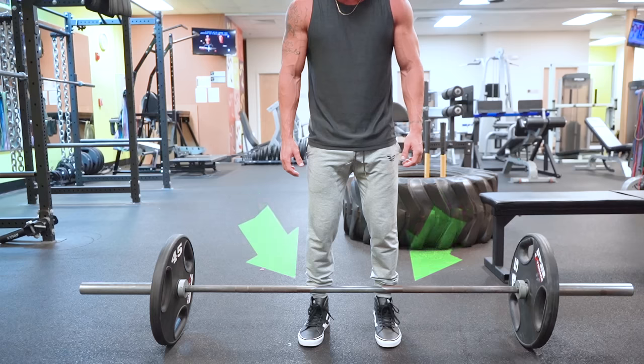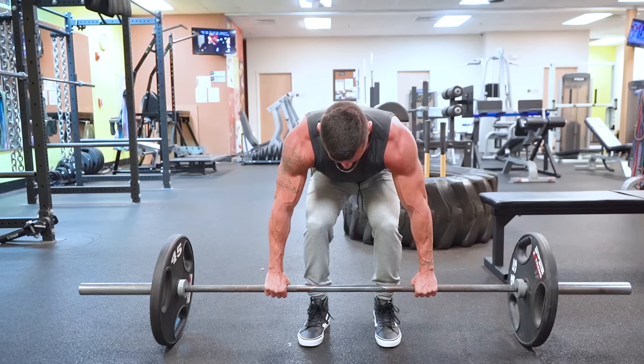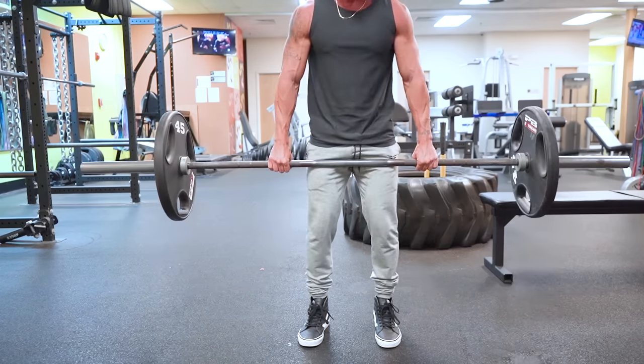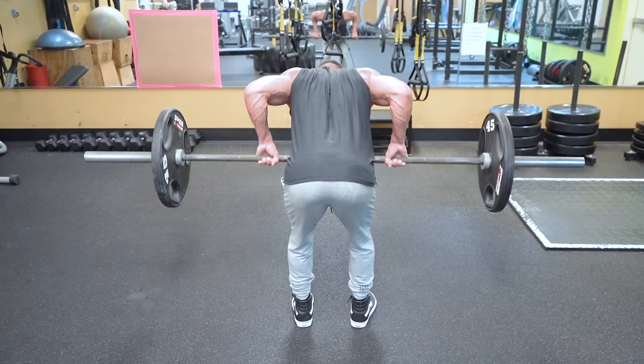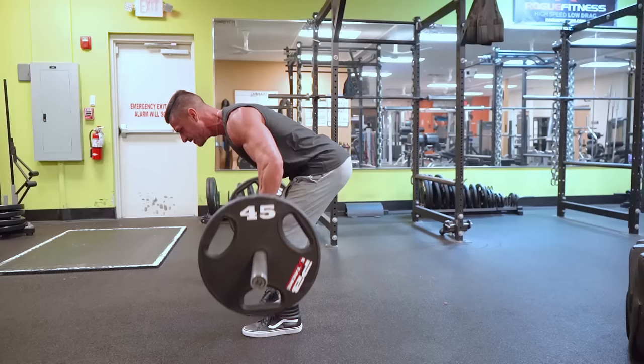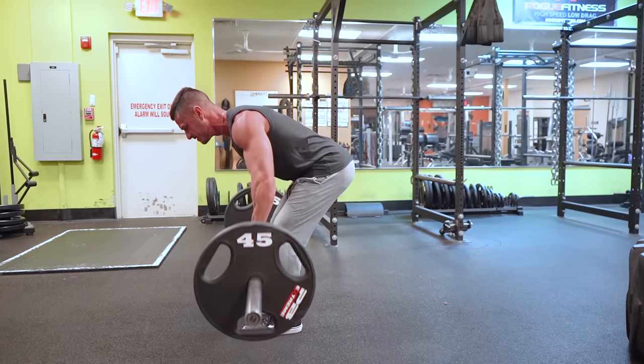For the barbell row setup: walk up to the bar, stand with your midfoot underneath it, feet shoulder width apart, and grab the bar with an overhand grip slightly wider than shoulder width. Deadlift it to standing, then push your hips back with a slight knee bend until you reach a 15 to 30 degree angle. Brace your core, pull the weight toward your sternum, squeeze your back at the top, then control the weight back down until your arms are fully extended before the next rep.